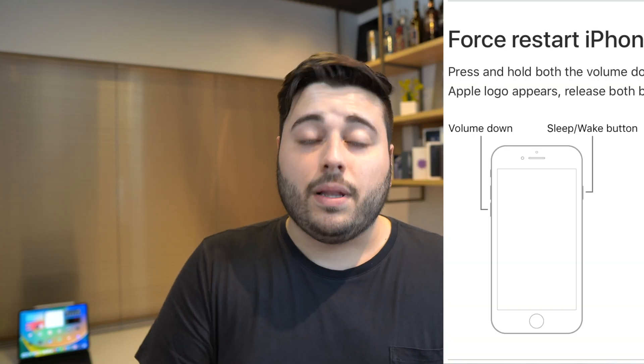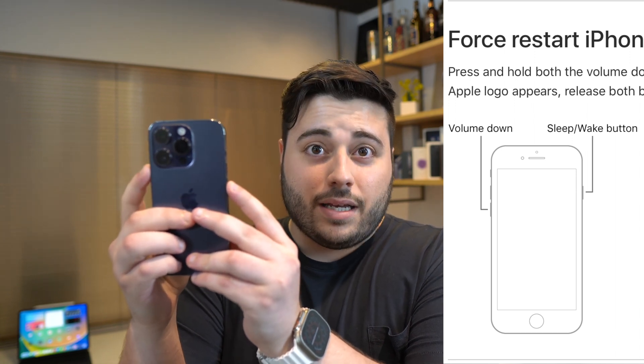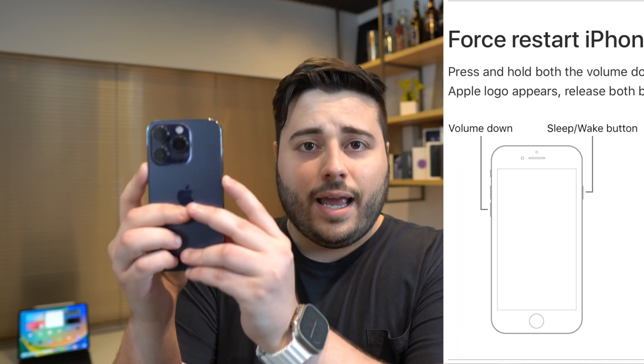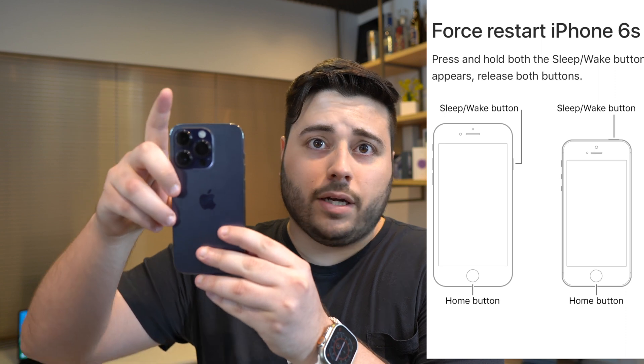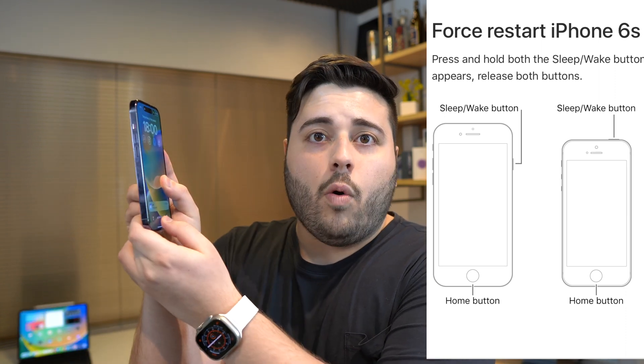For iPhone 7 and 7 Plus, press and hold the side button and volume down at the same time until you see the Apple logo. For older iPhones like the iPhone 6S, first generation SE, and older, press and hold the power button and the home button at the same time.